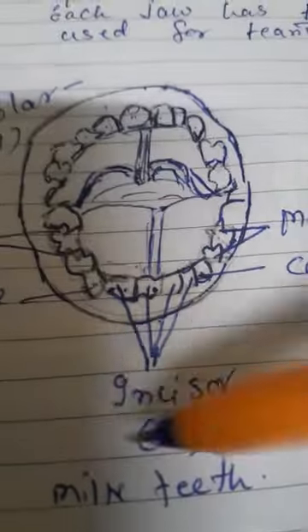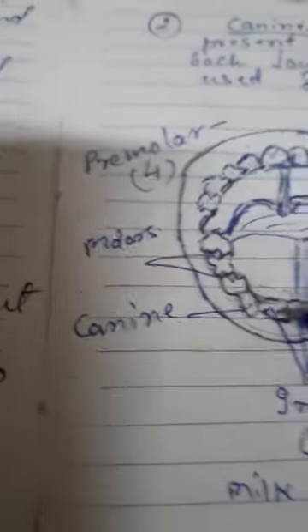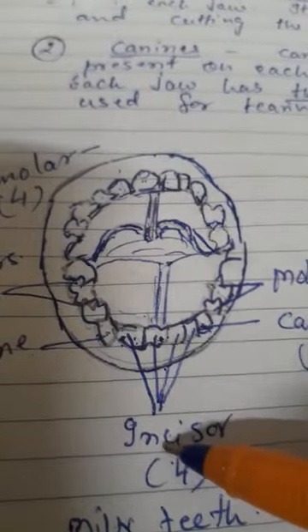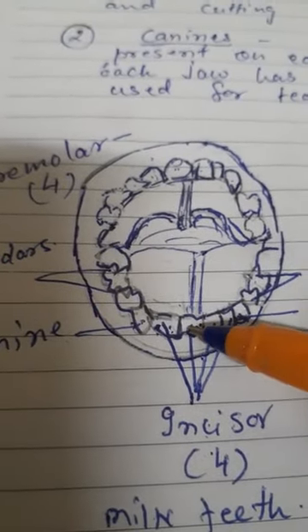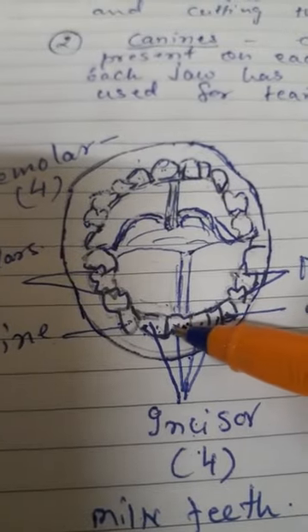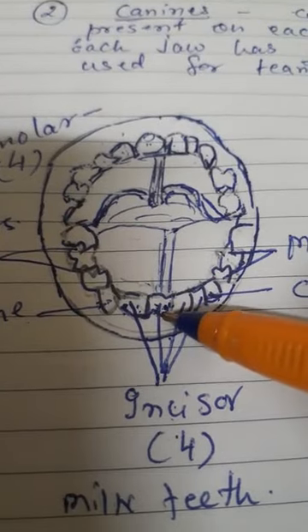First: incisors. Incisors are four in number — one, two, three, and four. They are present at the front of each jaw, meaning both upper and lower jaw. Incisors help in biting and cutting the food.